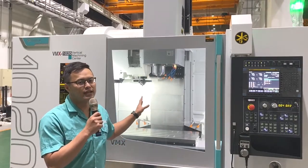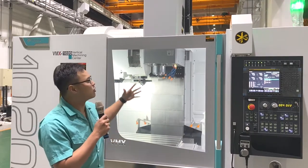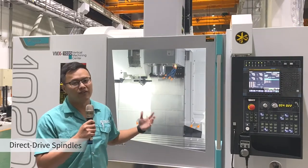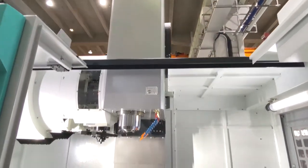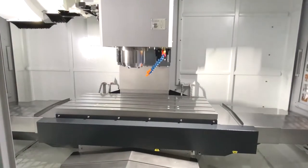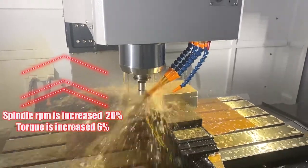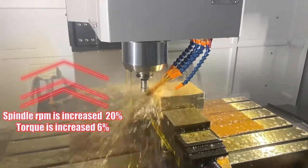The main feature of this machine is the direct drive spindle, which we call a DDS. The motor is directly linked to the spindle system. Unlike the belt-type spindle, vibration and heat generated during machining can be avoided in the DDS system, improving surface finishing quality. The spindle speed is increased by 20 percent and torque is also increased by six percent, which highly increases material removing rates and productivity.